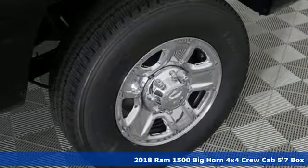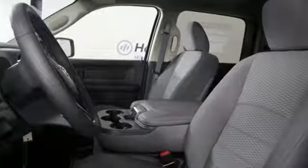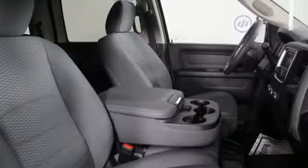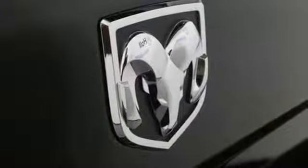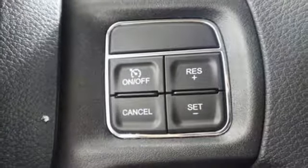It comes with all the amenities you need: intercooled turbo V6 engine, electronic shift on the fly, driver selectable mode, trailer brake controller, voice activation, power heated mirrors, dual zone climate control, active grille shutters, heavy-duty shocks, configurable instrument gauges, and automatic transmission.